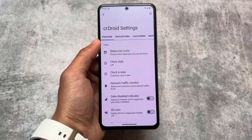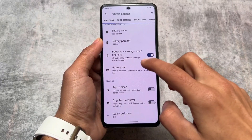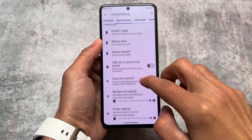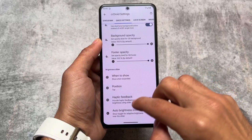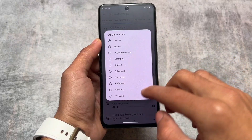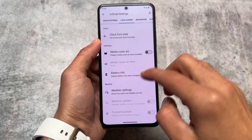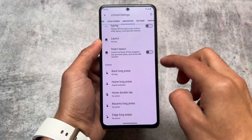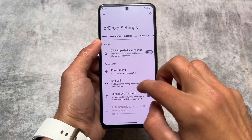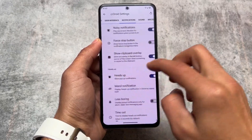crDroid is one of those custom ROMs that brings a lot of customizations. Moving into the customization section, you might find status bar customizations, some useful features, quick settings customization — one of them being header images. You also have the option to customize the brightness slider, quick settings styles — for example, you can use the Android 11 style quick settings panel. Lock screen customizations, navigation customization — almost every customization you need is available here.